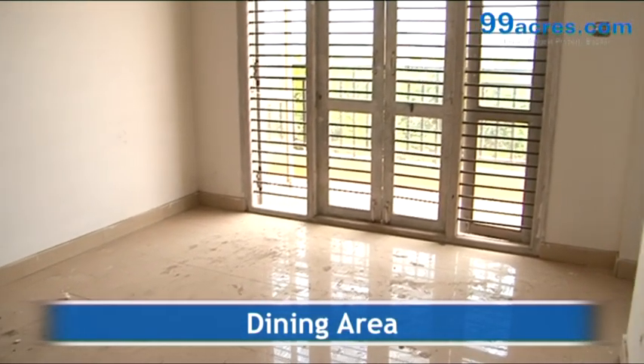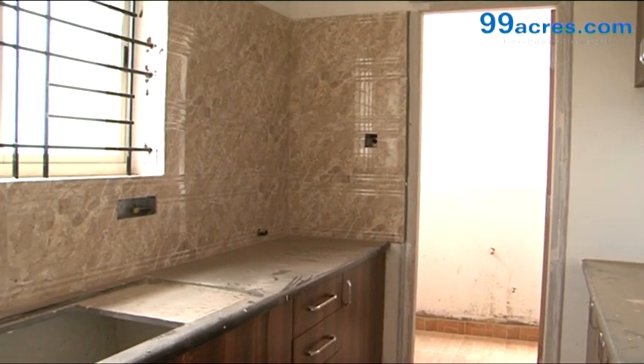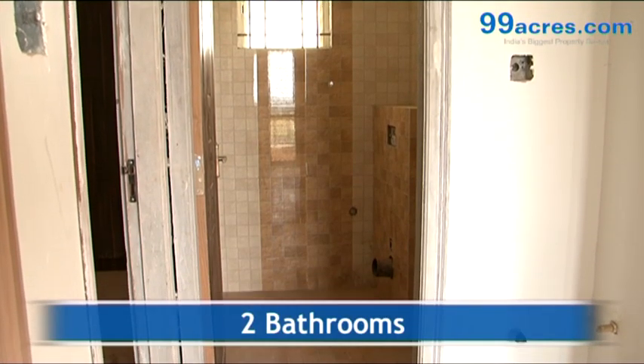The kitchen has a granite platform with four feet dado above it. There are two bathrooms — one common and one attached.